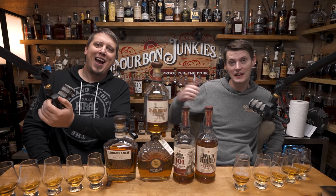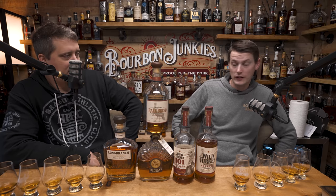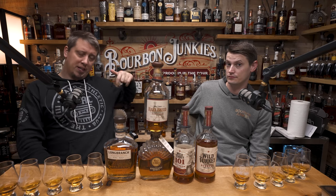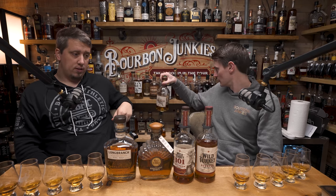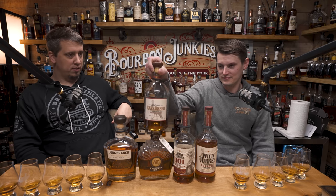Welcome back. We're the Bourbon Junkies. Today we're going to rip a video. Last time we did this, we did it with 1792 — which 1792 is best. So today we're going to do which Wild Turkey is best on their normal lineup. Normal things you can buy. You guys seemed to like the 1792 video. Let's talk about what is in the video first, then you can move them.